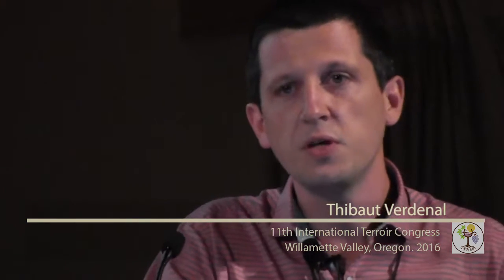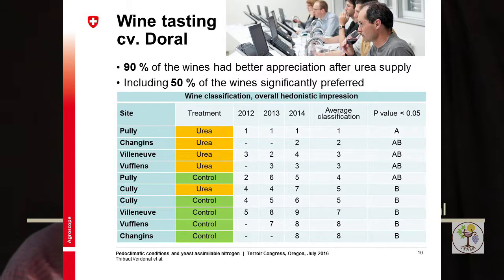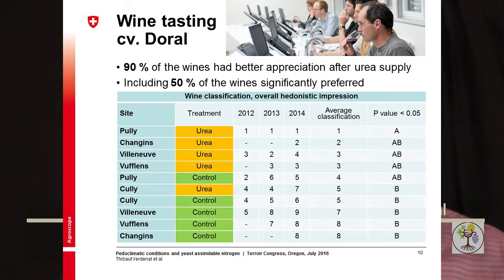We harvested 50 kg of grapes from each treatment, vinified separately following a standard protocol in our winery, and performed a sensory profile on each wine. One of our criteria was an overall hedonistic impression — in other words, how much did we like that wine? 90% of the wines received better appreciation when compared to their control treatment. They were basically more fruity on the nose, and in the mouth they were less astringent and presented less bitterness.